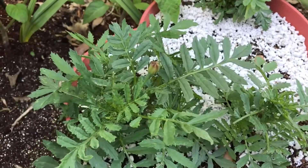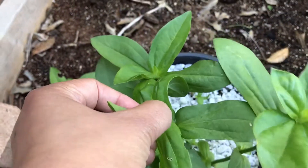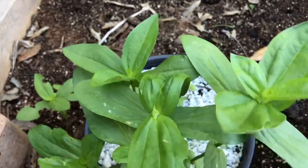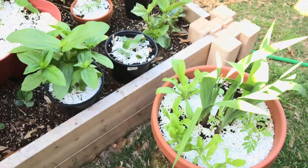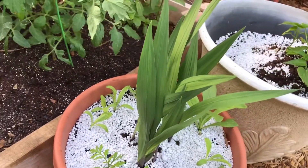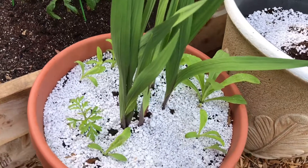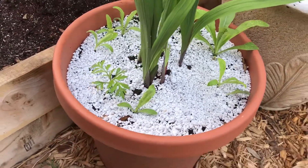The marigolds are a dwarf variety — both yellow and maroon colored. We are also topping zinnias to force the plants to grow more bushy, which will allow them to yield more flowers. These white materials on the surface of the planters are perlite — we spread these on top to prevent fungus gnats from laying eggs on the soil surface.